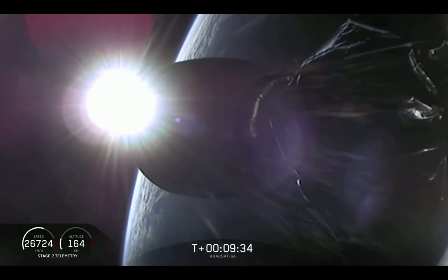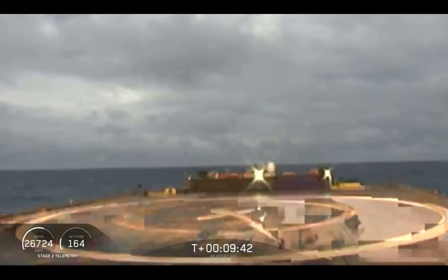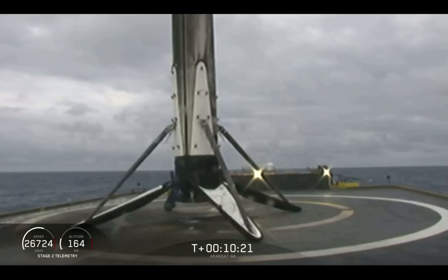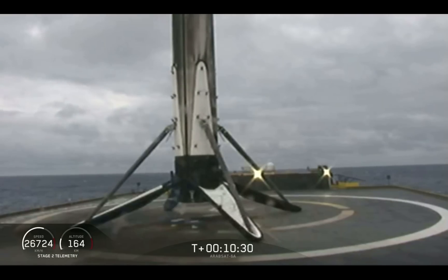As we mentioned earlier, this was going to be a challenging landing, and we are landing on our drone ship, 'Of Course I Still Love You.' It sounds like we landed the center core on our drone ship. For the first time, we have landed all three boosters for Falcon Heavy. What an amazing day.